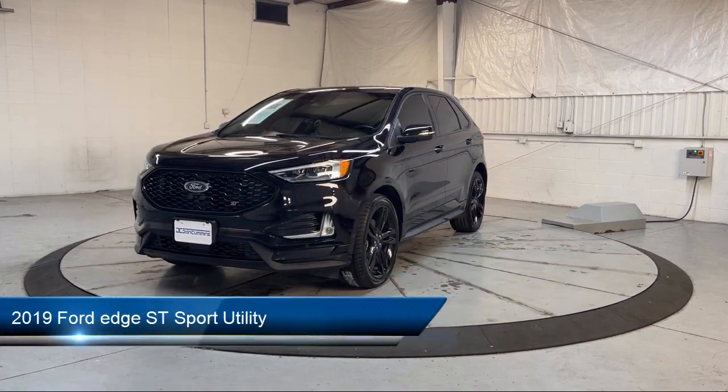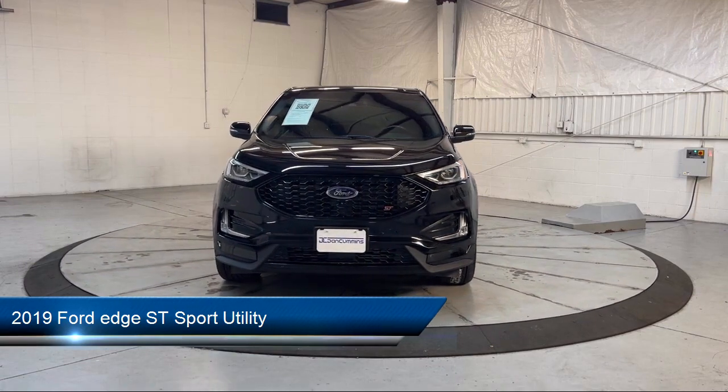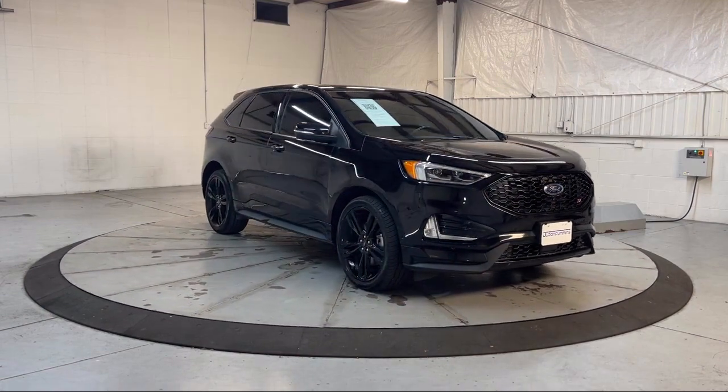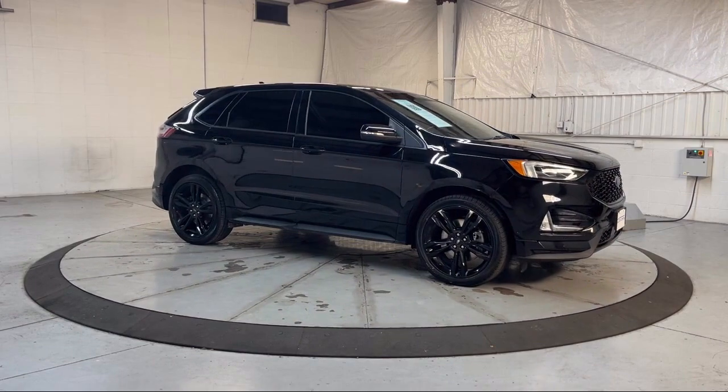It comes equipped with adaptive LED headlamps, voice-activated touchscreen navigation system, Sirius XM satellite radio, rain-sensitive windshield wipers, adaptive cruise control with stop-and-go, and auto high-beam headlamp control.